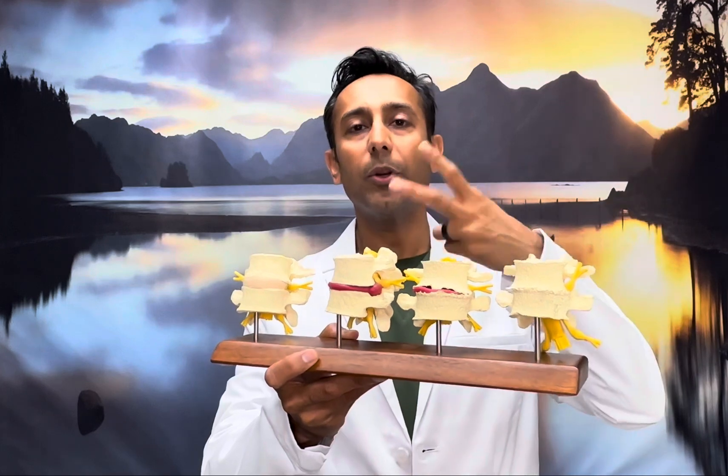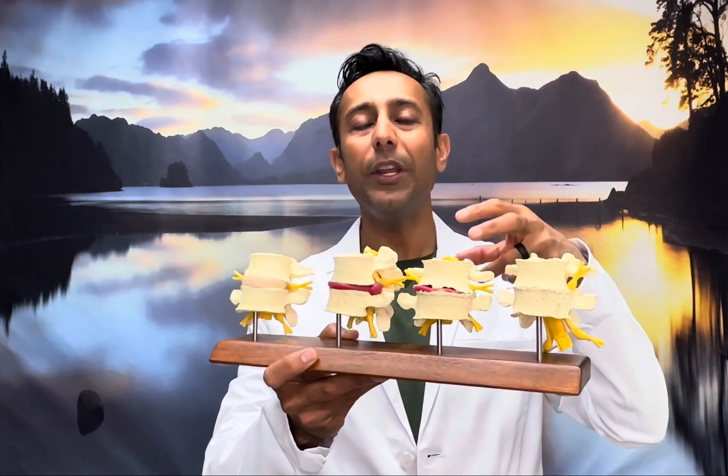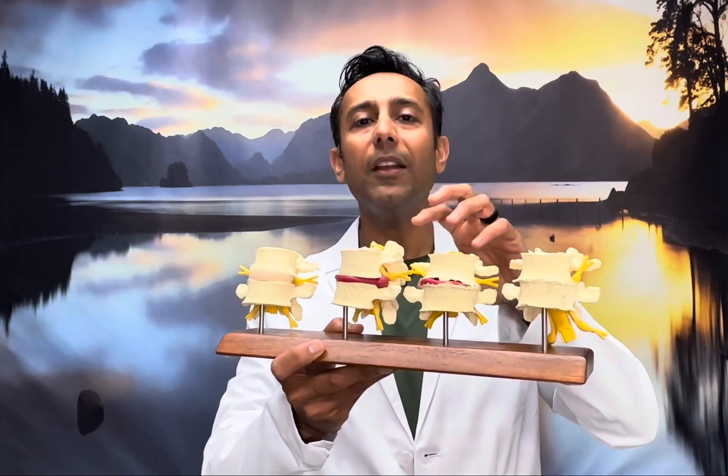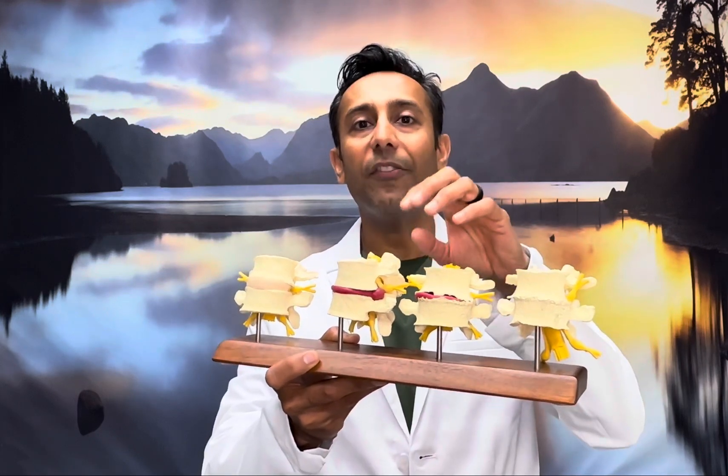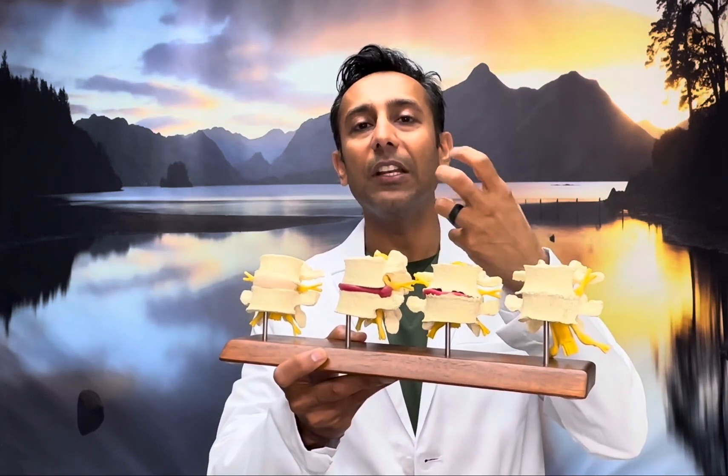Number one, I'll use lidocaine to prove that the medication went in the right spot and to confirm that is actually your pain generator. Number two, the steroids take about two weeks, and they actually change the body's production of inflammatory proteins in that area. Effectively, it shrinks the disc and decreases the inflammation around it.